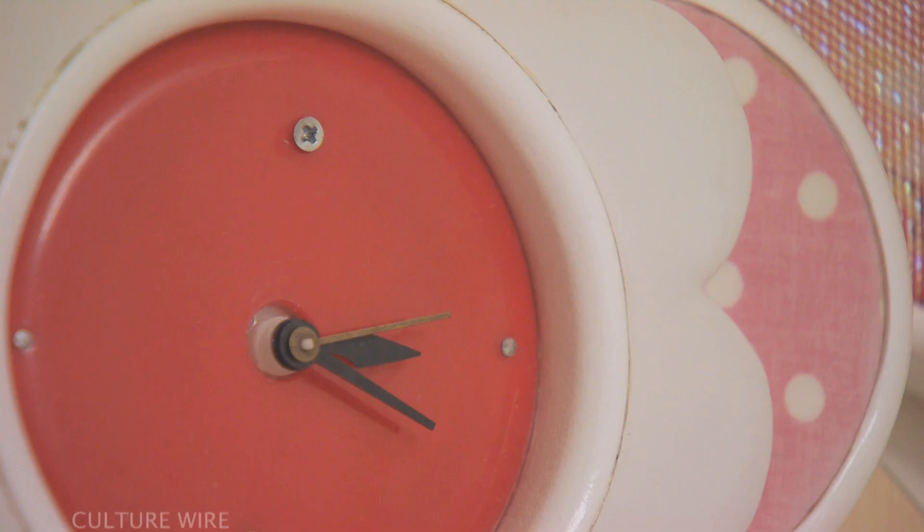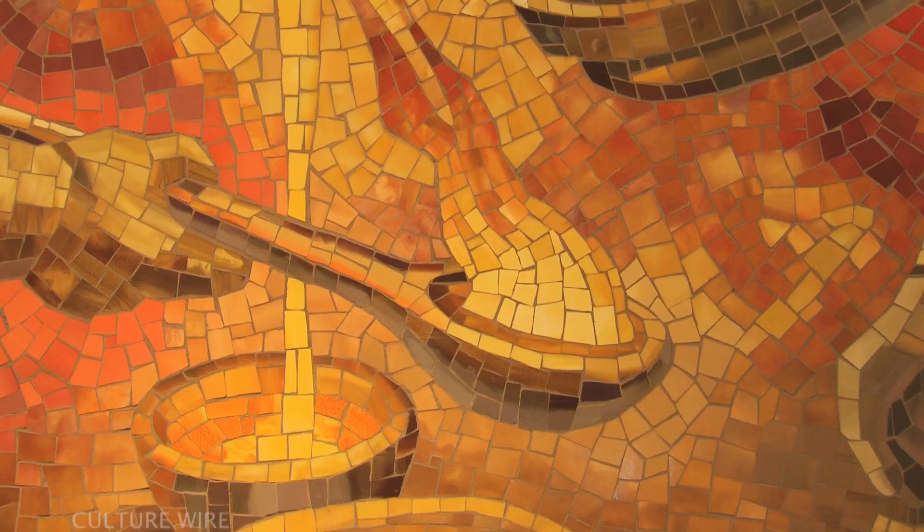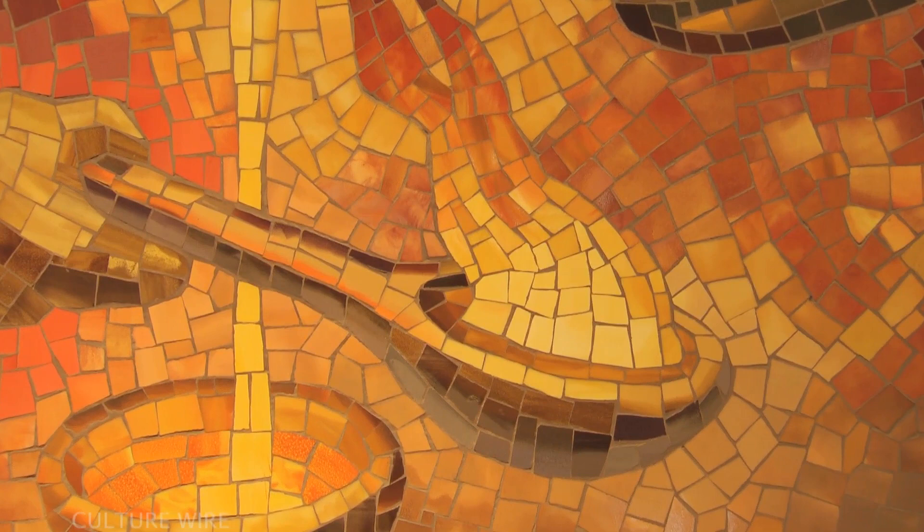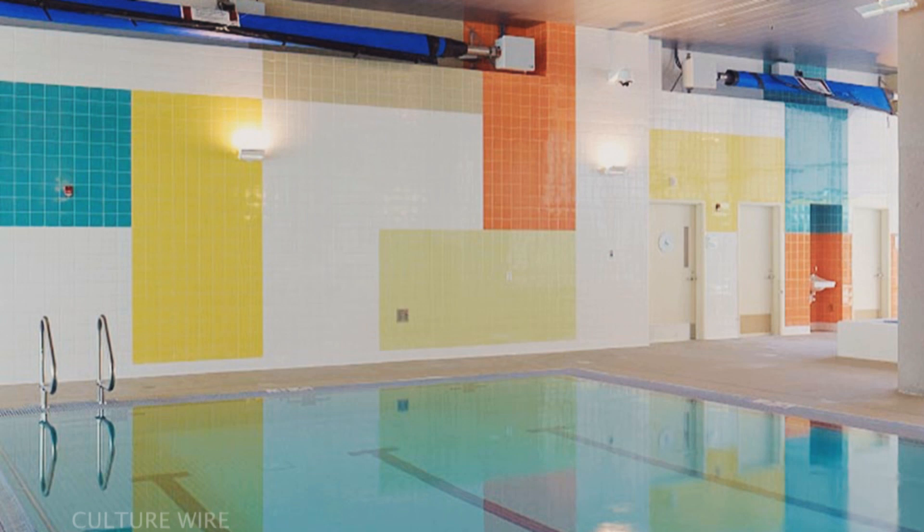Terry Hoff's playful clock installation encourages interaction and memory stimulation among the patients. Ogin Smith's series of mosaic murals relates to vocations and is a direct homage to Glenn Wessell's historic WPA-style murals located in the original Laguna Honda building.